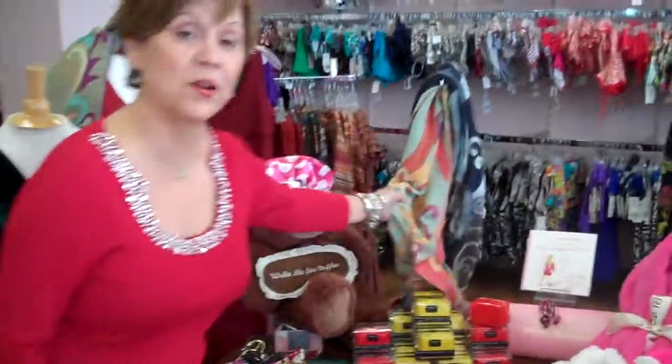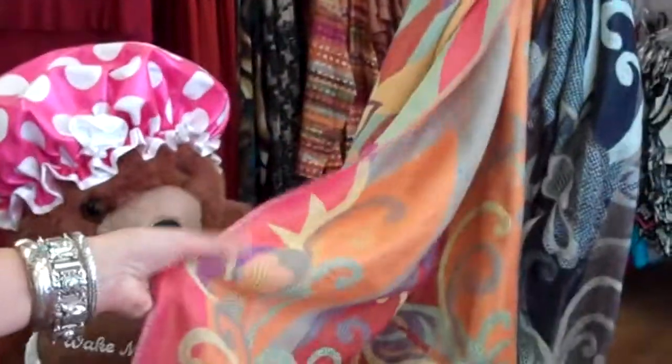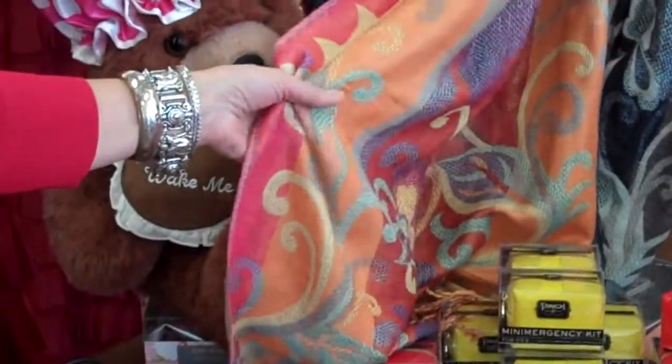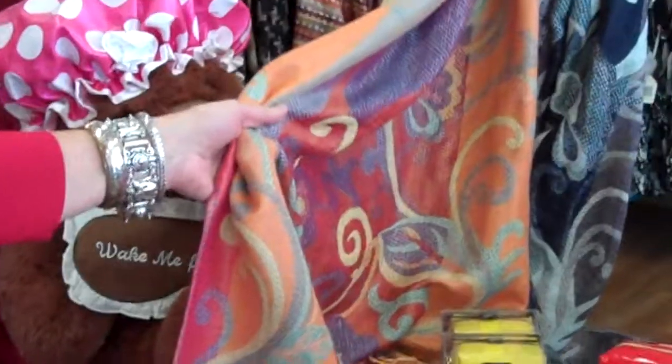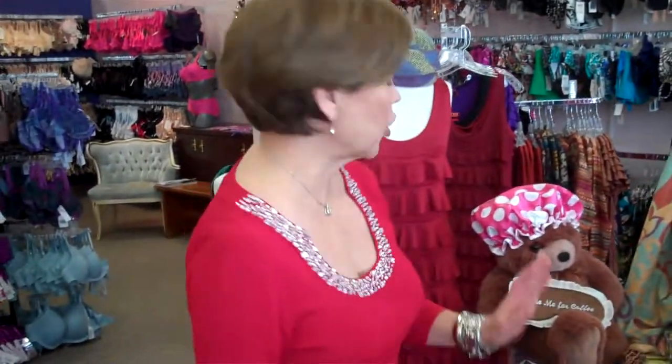Over here we have these — they can be a scarf or they could be a wrap. They come in several different colors, they're just lovely, and they'll help keep your shoulders cool in a movie or you can wear it as a scarf.